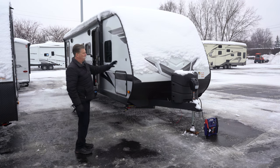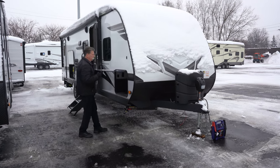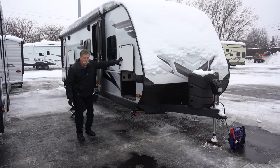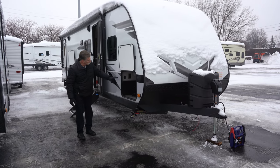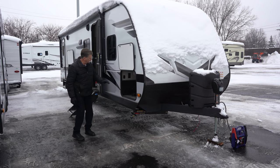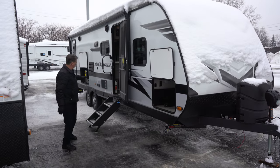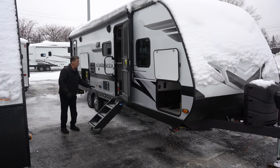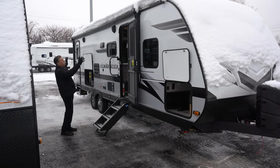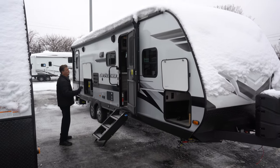It has dual propane up front, a power tongue jack, and plenty of storage — this one actually has a pass-through storage. It has the griddle and the table for the griddle that fits into the J port, with a quick connect for the propane, all underneath a very long power awning that spans basically the full width of the trailer.